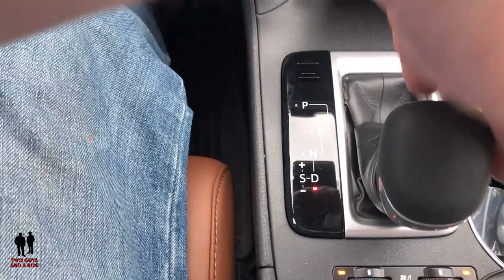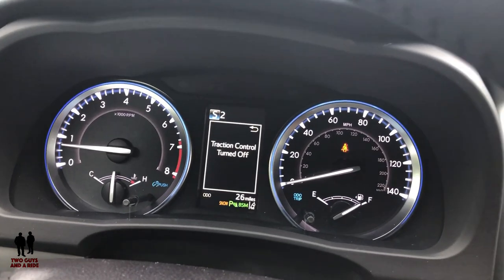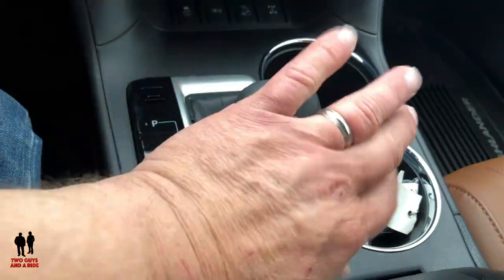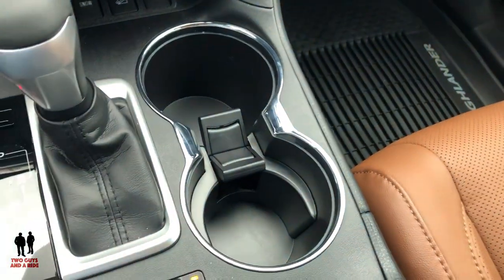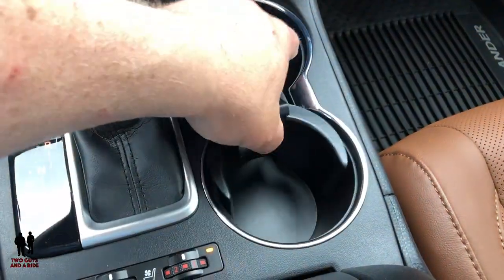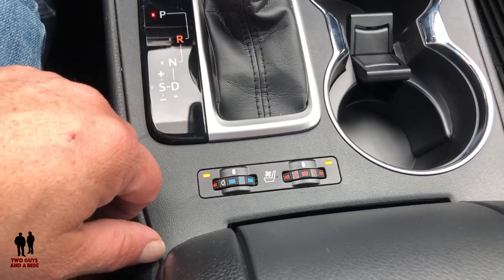There's a sport shift mode — tap over to the left and tap up or down to manually select gears. You can see the numbers change in the driver's information screen — it is an eight-speed. Just push it back to the right to return to drive, then follow the gated pattern back to park. There are two nicely sized cup holders and the center piece is removable and reversible. The vehicle has heated and ventilated front seats, and heated rear seats as part of the Platinum package.